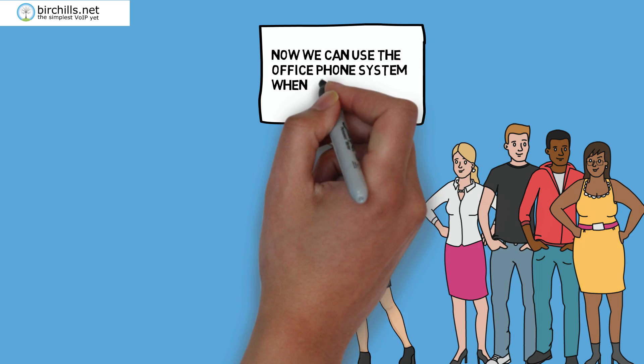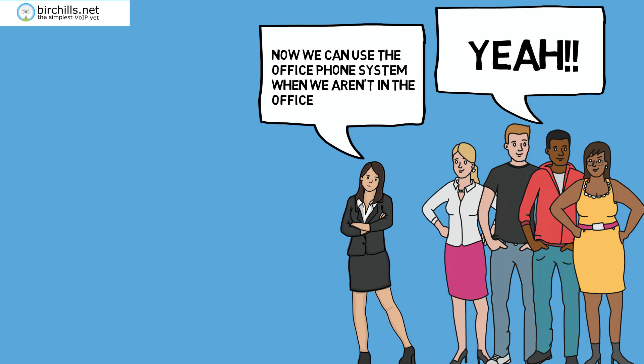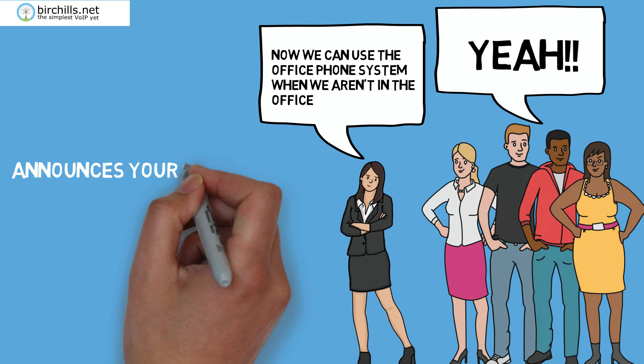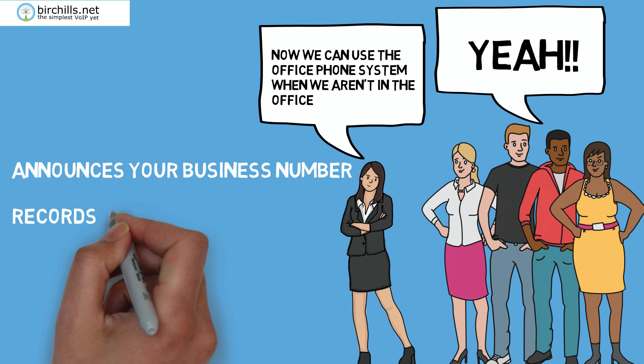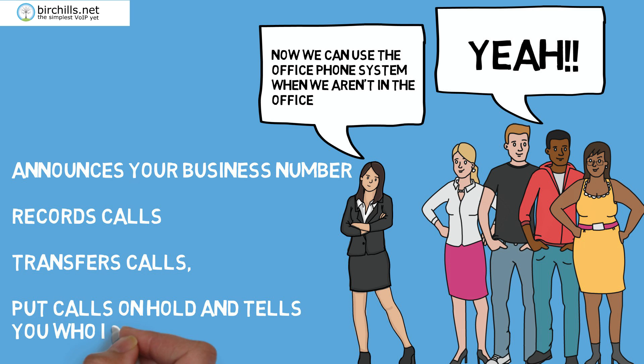Now your people can use the office phone system when they're not in the office. Churchill's Communicator announces your business number, records calls, transfers calls, puts calls on hold and tells you who is calling.